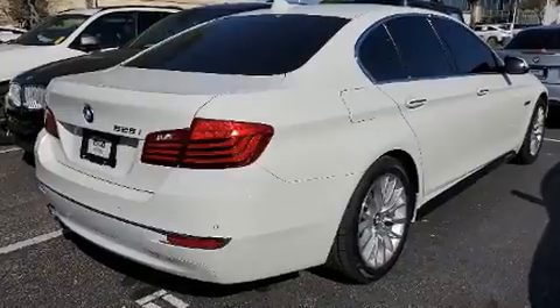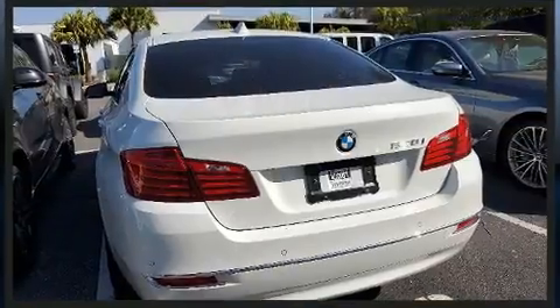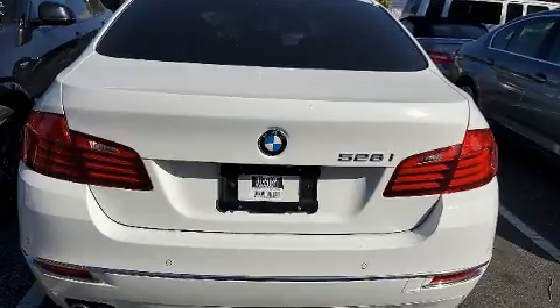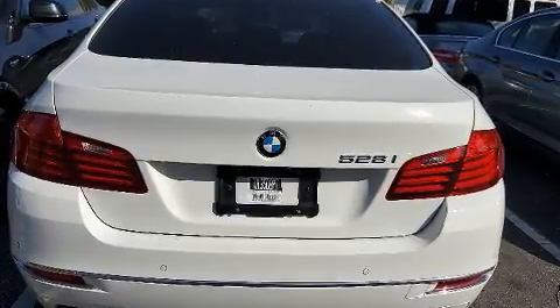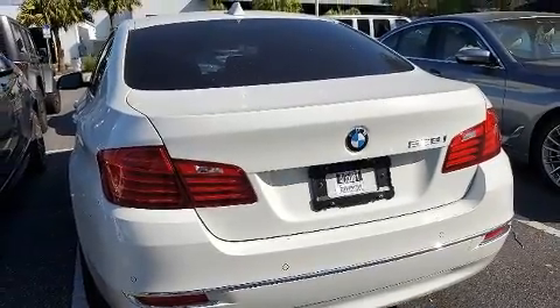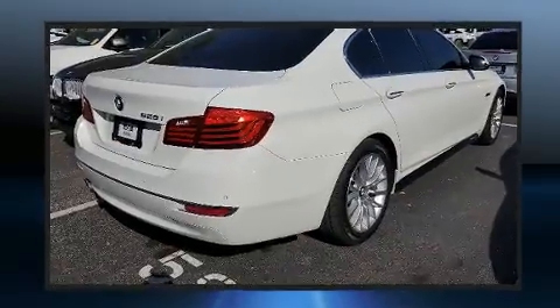BMW prioritized comfort and style by including front and rear air conditioning, rain-sensing wipers, and power seats. With high-intensity discharge headlights illuminating your path, you'll always appreciate maximum visibility.